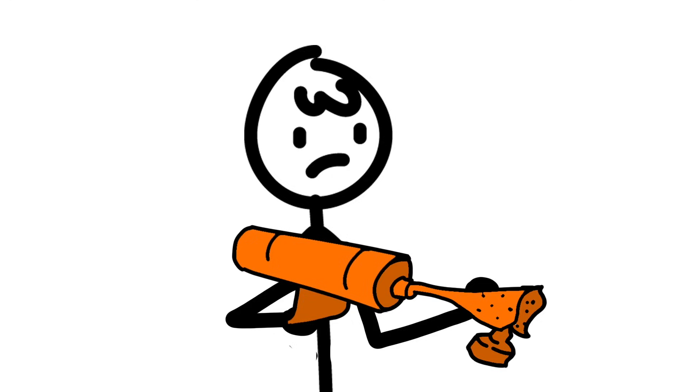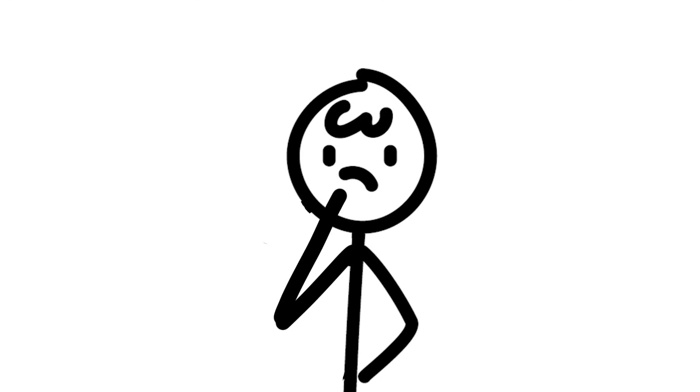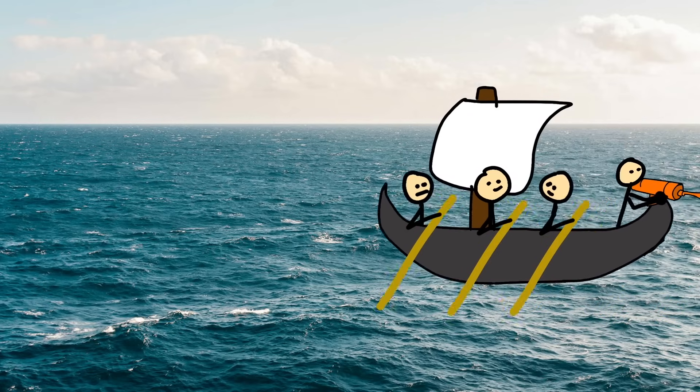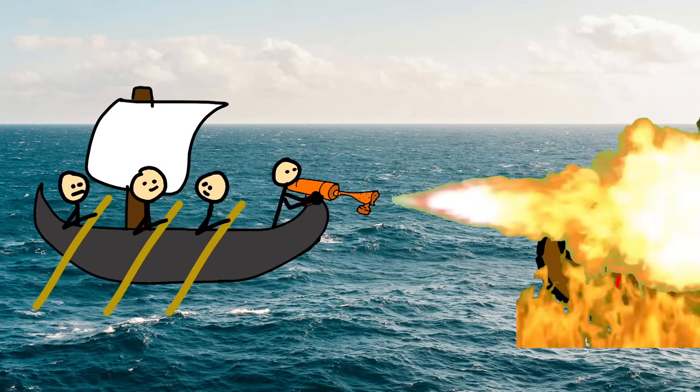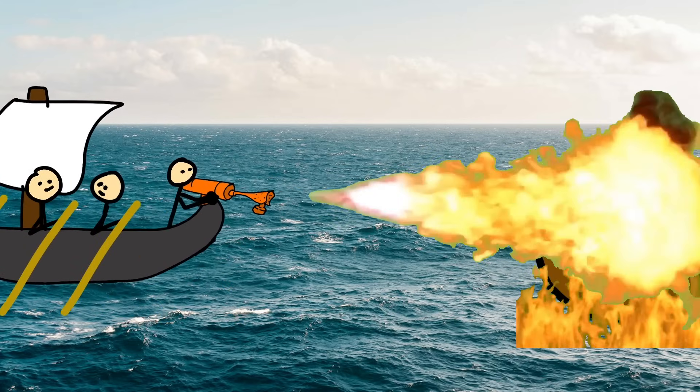They'd load it into these siphon-like devices called siphons, which were basically ancient flamethrowers. When the enemy ships approached, the Byzantines would unleash hell, literally. Flames shot out like an angry dragon with indigestion, engulfing everything in their path.